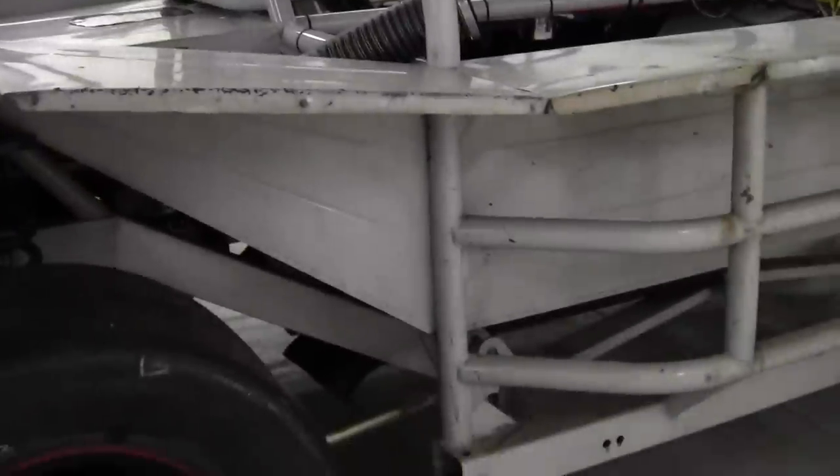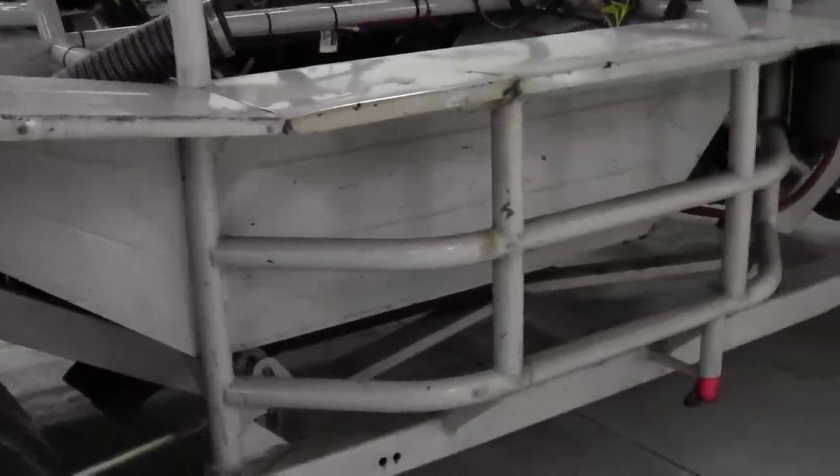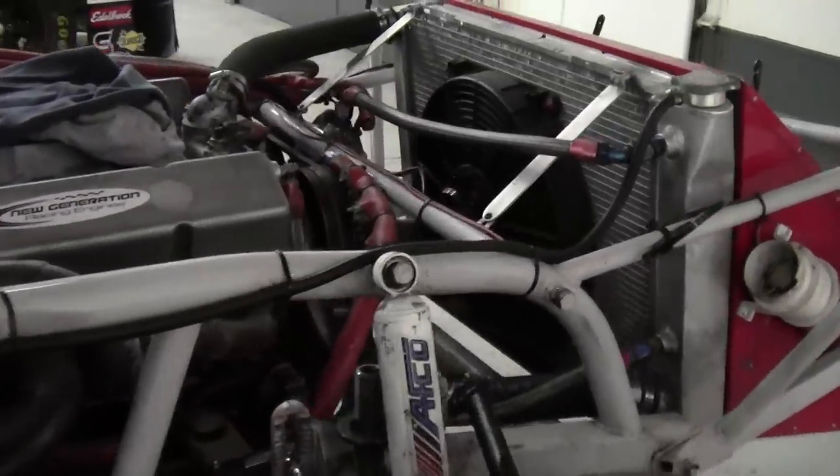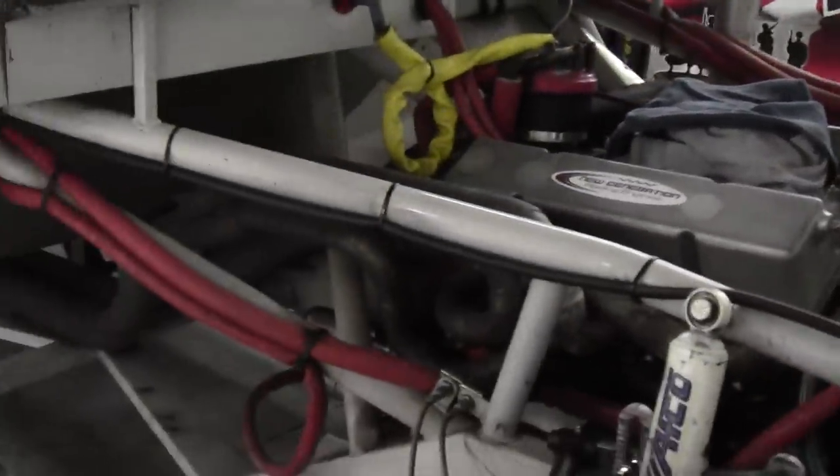So, now basically we can see what we're up against — take a really good look at the car, its parts, what needs to be replaced, what's old, or as I always say, the good, the bad, and the ugly.